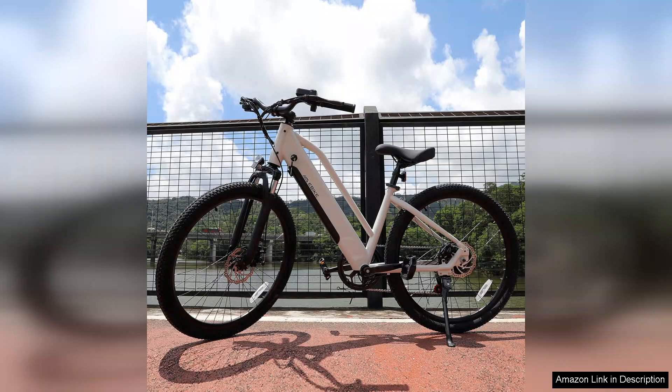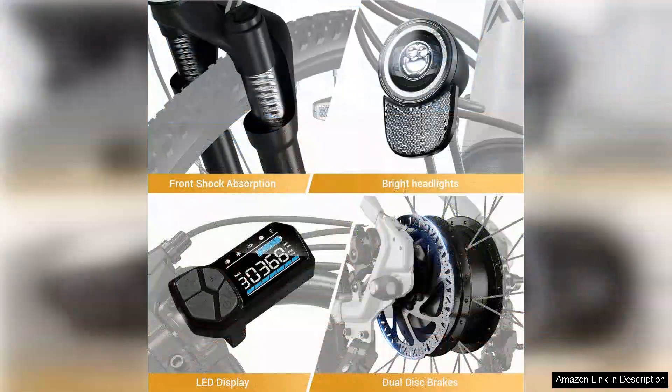The seven-speed transmission system is another highlight. It offers smooth gear shifts that adapt well to both flat roads and steep inclines, giving me the flexibility I need for different riding conditions.